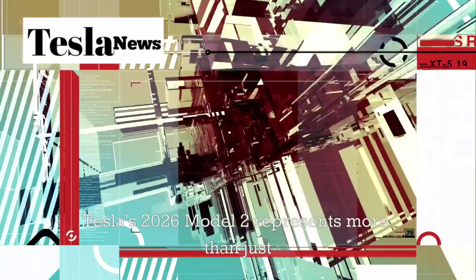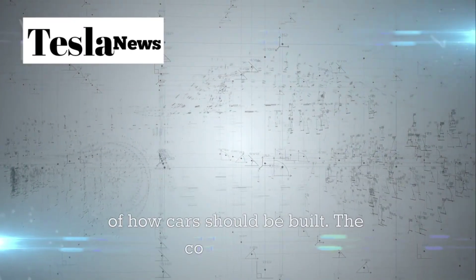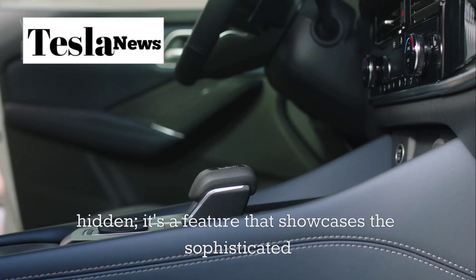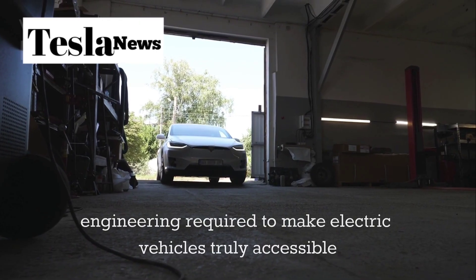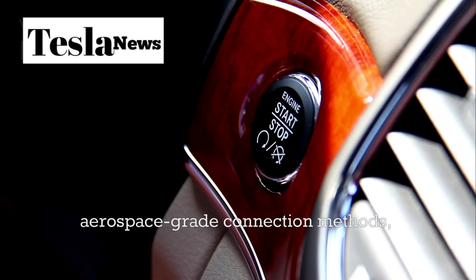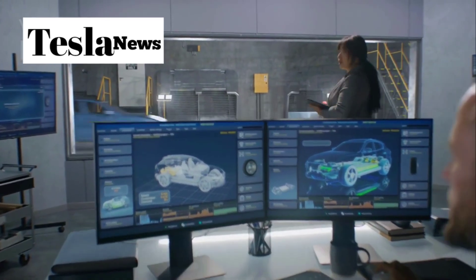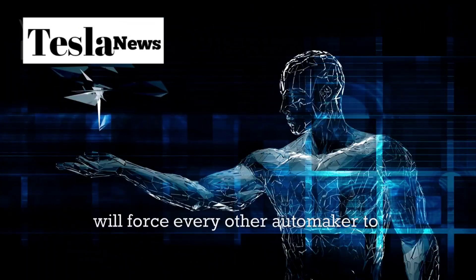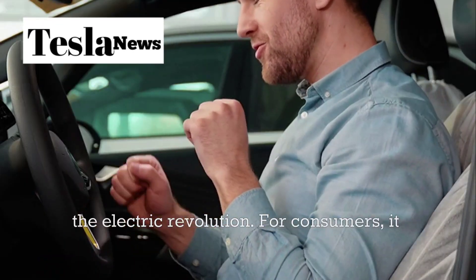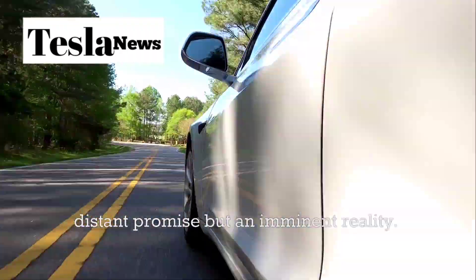Tesla's 2026 Model 2 represents more than just another electric vehicle — it's a fundamental reimagining of how cars should be built. The controversial 0.9-metre gap isn't a flaw to be hidden; it's a feature that showcases the sophisticated engineering required to make electric vehicles truly accessible to everyone. By combining megacasting technology with aerospace-grade connection methods, Tesla has created a vehicle that's stronger, safer, and more affordable than anything the automotive industry has produced before. This innovation will force every other automaker to reconsider their manufacturing approaches, or risk being left behind in the electric revolution.